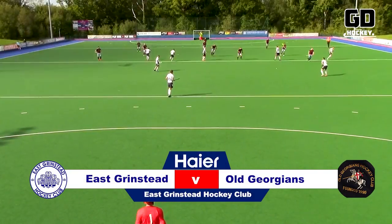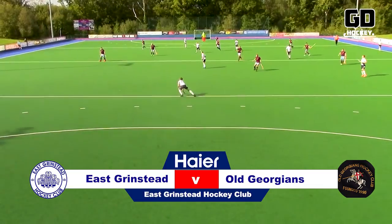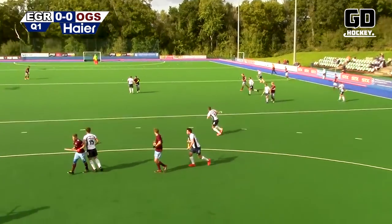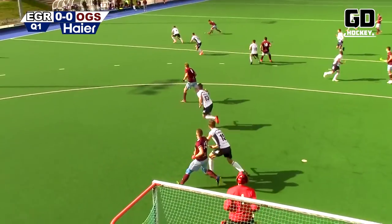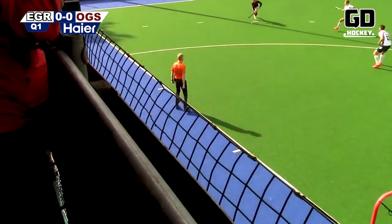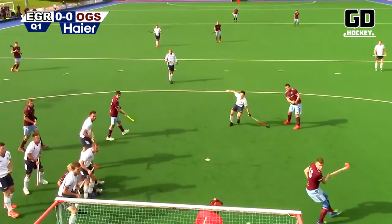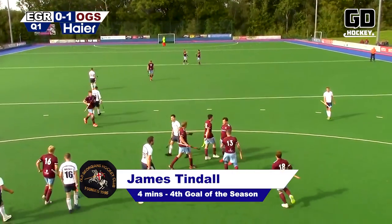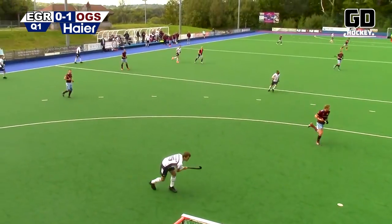Old Georgians have had an amazing start to their top-flight campaign and travelled to East Grinstead looking to continue their unbeaten run. East Grinstead won their previous home game with a comeback win over Brooklands. Aubrey driving down that right flank — goal line, pulls it back to Tindall! And Tindall beats Smith — East Grinstead nil, Old Georgians one. Fourth minute in — great start.